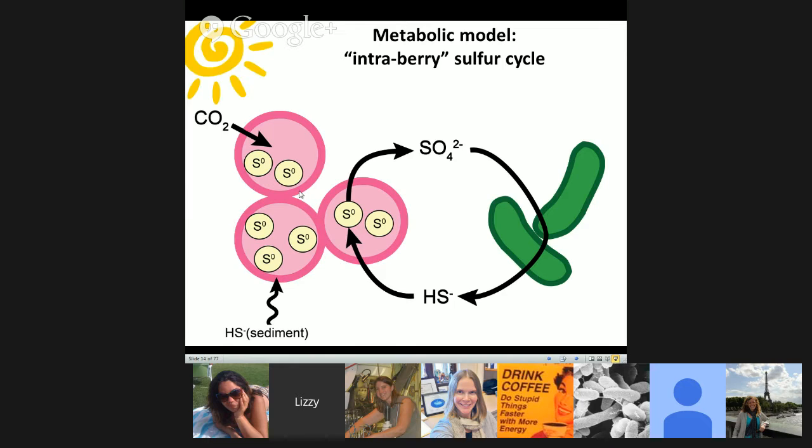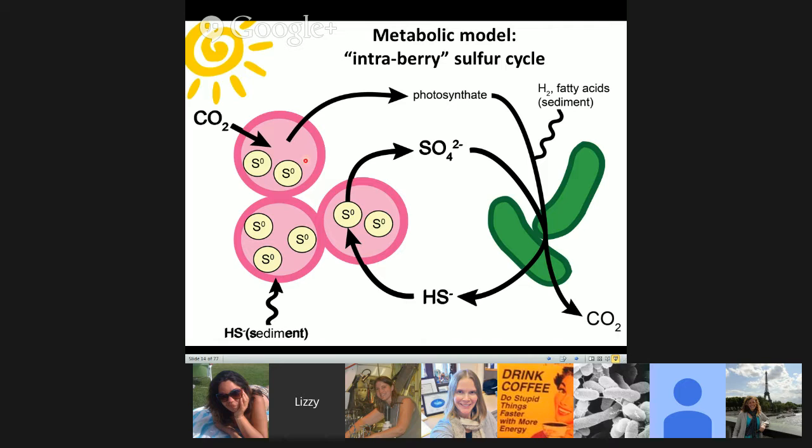The ponds where we find these berries are at the sediment-water interface — a really dynamic environment. Over the course of the day, the chemocline migrates up and down by a couple of centimeters. There are times when they're bathed in lots of sulfide and times when they could be sulfide-starved, so maybe it would be advantageous to have a symbiotic partner. We also postulated that photosynthate could feed the reducing equivalents for the sulfate reducer — a model people had been considering for years that we were now interested in testing.